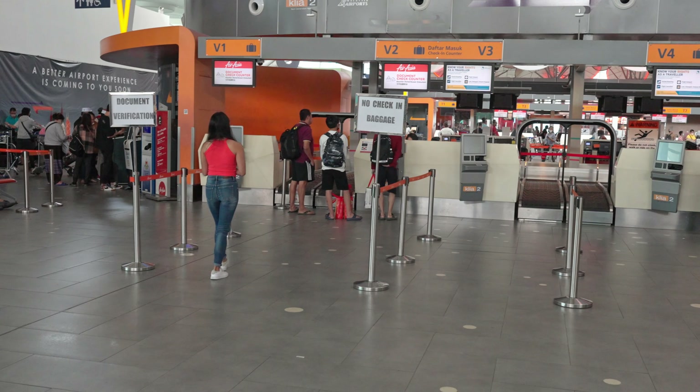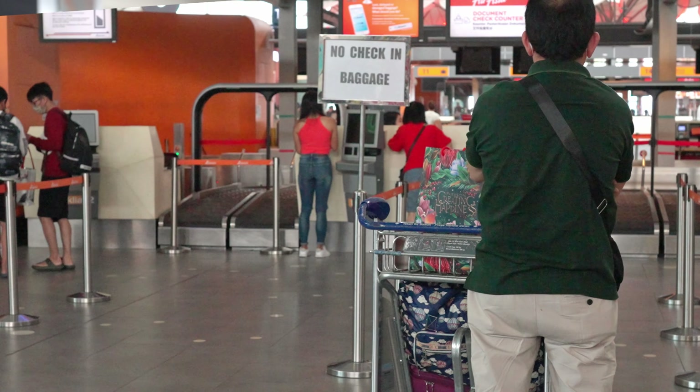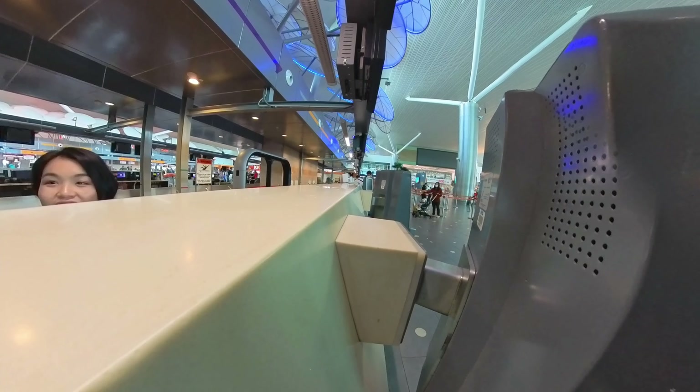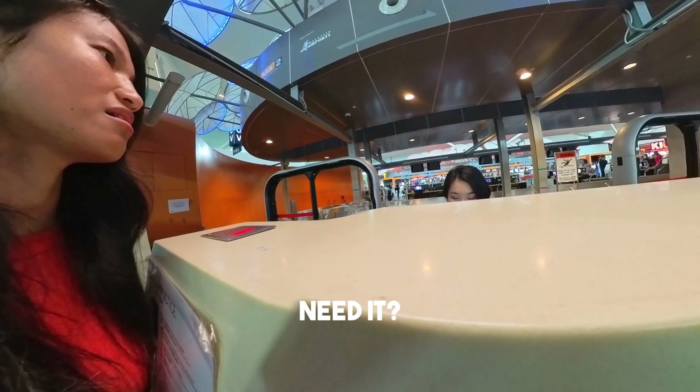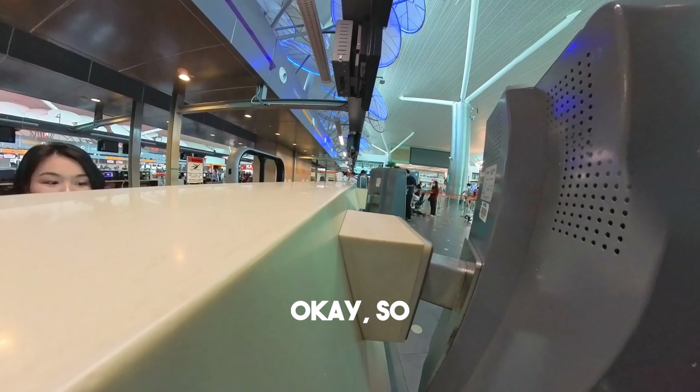Sandra has gone to check in at the counter because they need to check if she has a visa to get into Taiwan. Luckily I don't have to go with her, so I'm just waiting. I think she'll be quick because there's no one in the line.